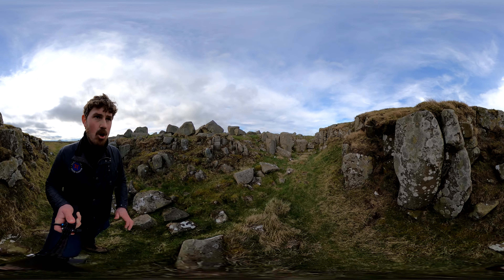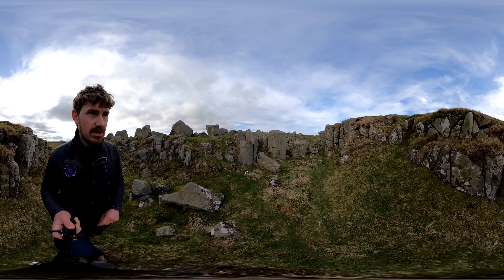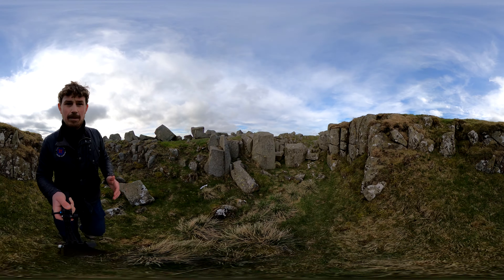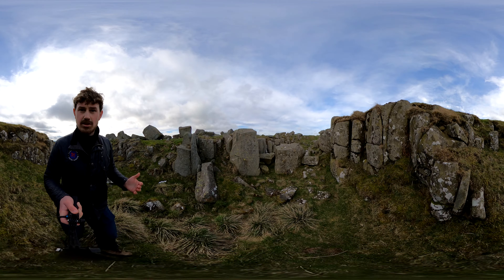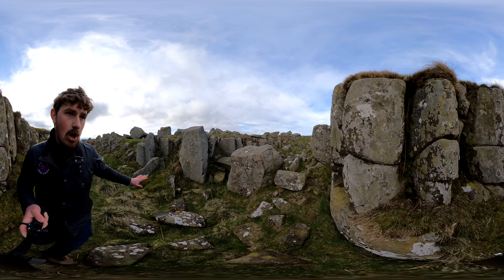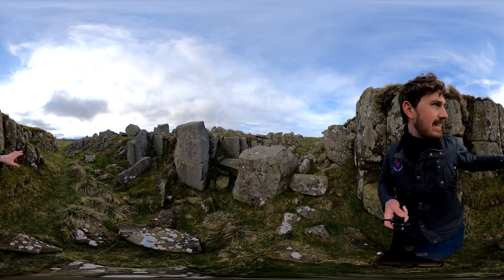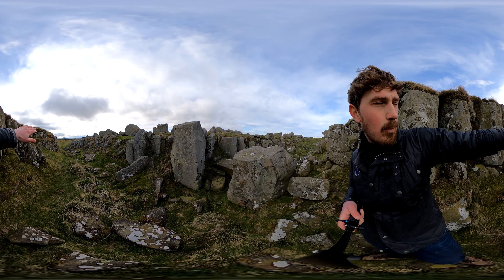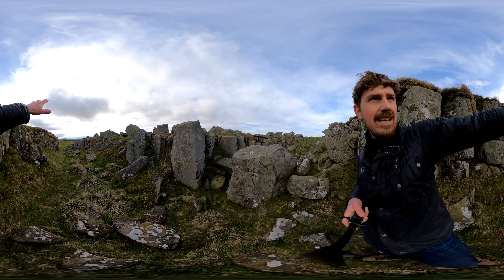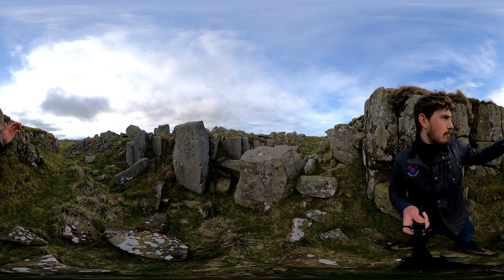As they were cutting through the whinstone they dumped it to the north. You can see these massive boulders here which have been scooped out of the ground, cut out, broken up, and just chucked to the north and left deposited there. They almost look like modern-day tank traps — obviously the Romans didn't have tanks and neither did their enemies, but they lie there just to the north of the wall ditch right here.